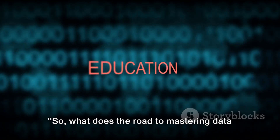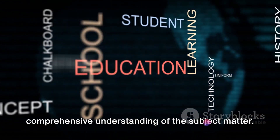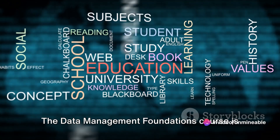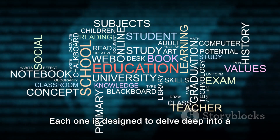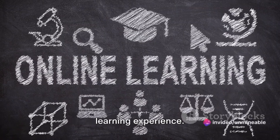So, what does the road to mastering data management look like? Well, the journey is carefully structured to ensure a comprehensive understanding of the subject matter. The Data Management Foundation's course is divided into nine distinct modules. Each one is designed to delve deep into a specific aspect of data management, ensuring a thorough and well-rounded learning experience.